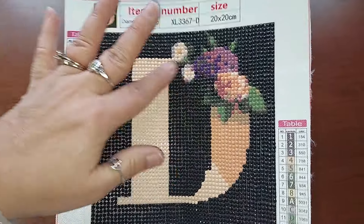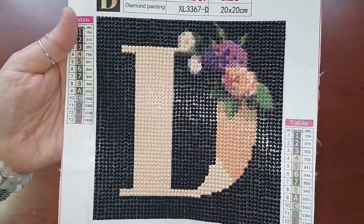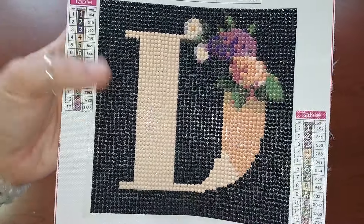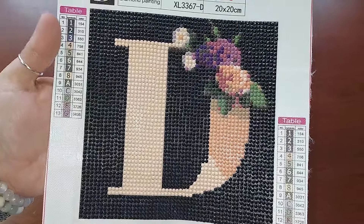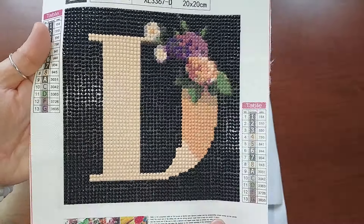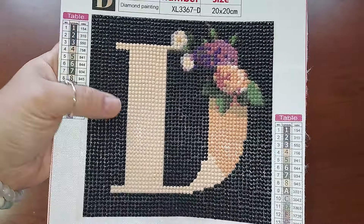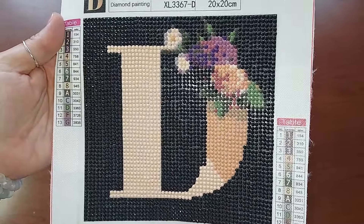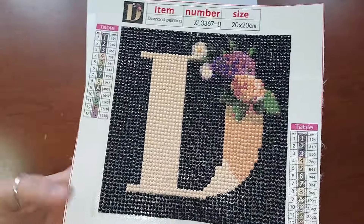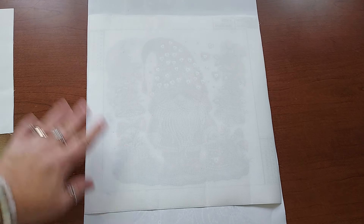She couldn't have paid much more than a couple bucks for this. I'll have her send me a link — I'm sure there are other letters and names you can get. She did a great job. It was easy for her as her first one because she was able to color block everything. She's even doing really well with the multi-placer. She's working on another one and really starting to enjoy it, which is nice — it's nice to have a little diamond painting buddy.